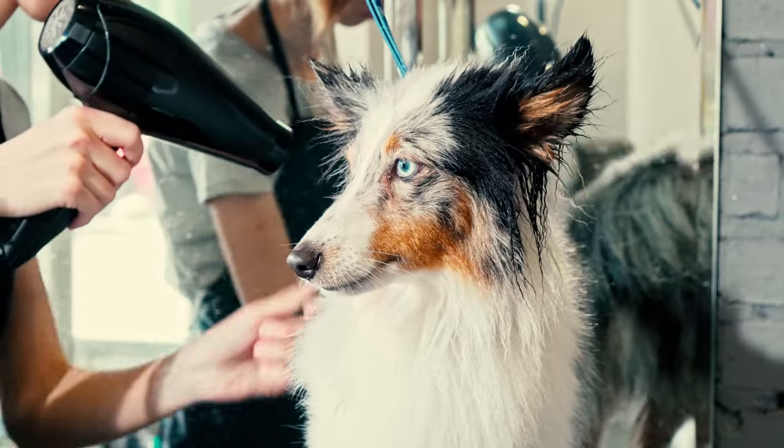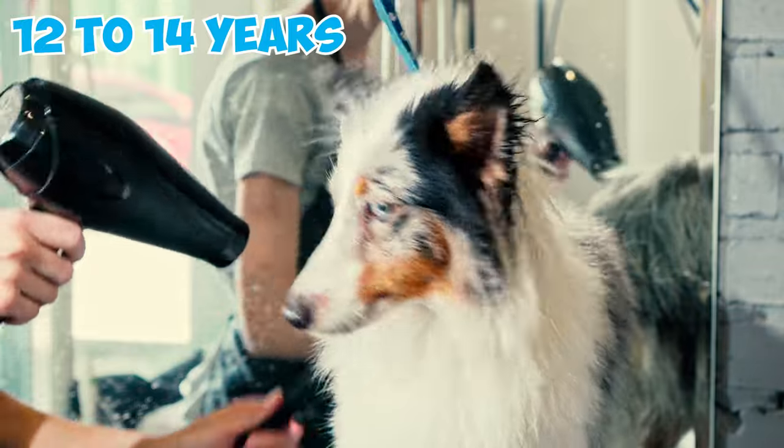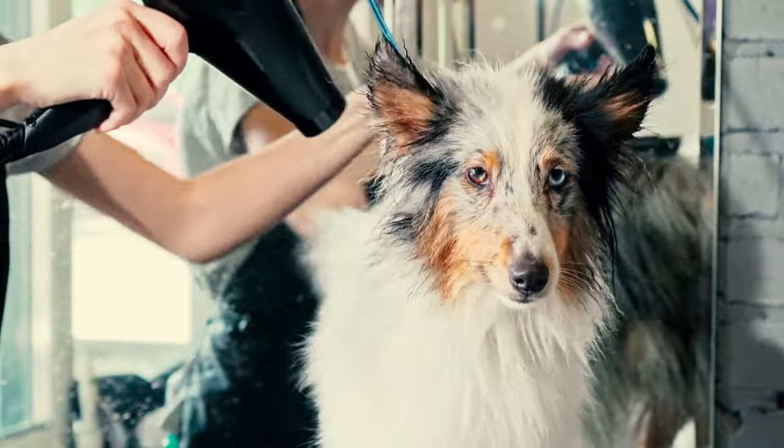Shelties are famous for being quite healthy and low-maintenance in terms of grooming. They tend to be strong and can live around 12 to 14 years with good care and proper health attention.